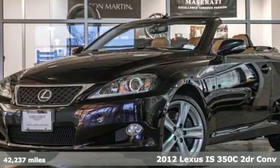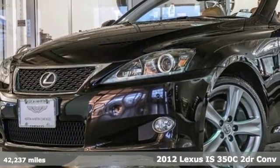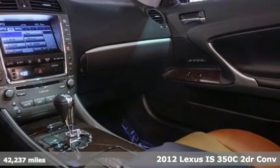Here's a 2012 Lexus IS350C. Lexus, performance in every detail. It comes with great features you'll love.